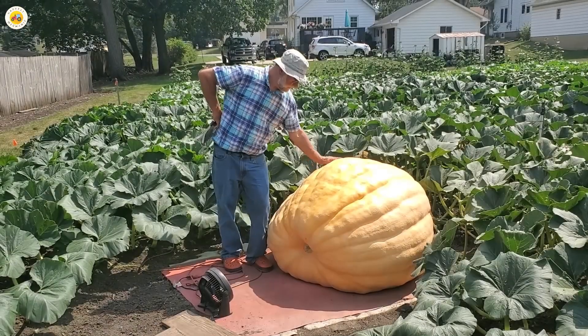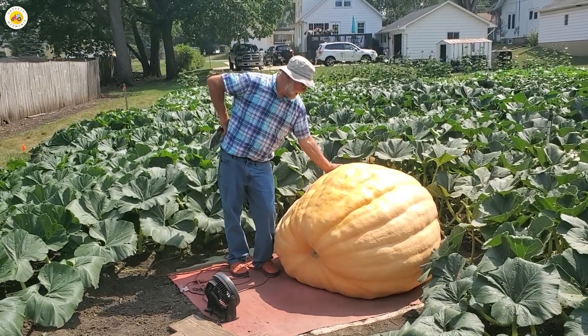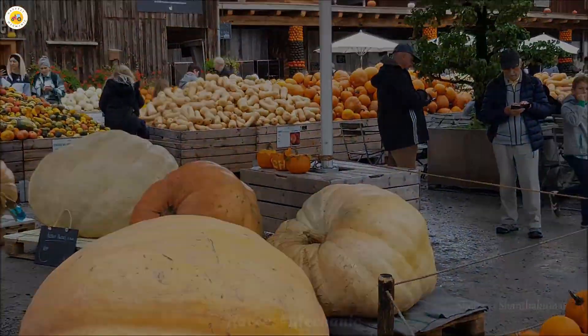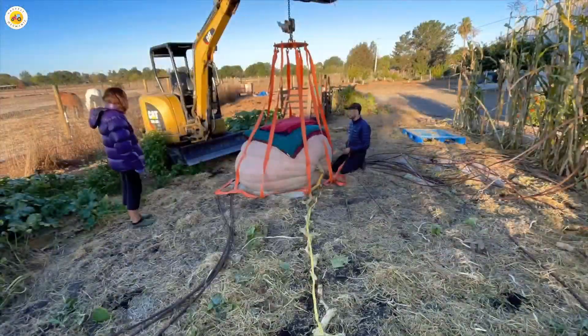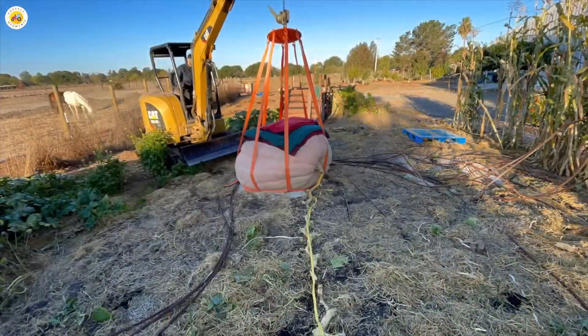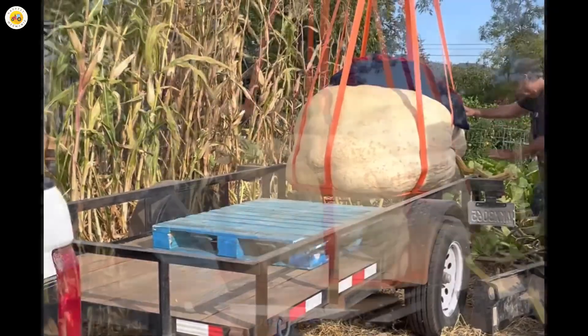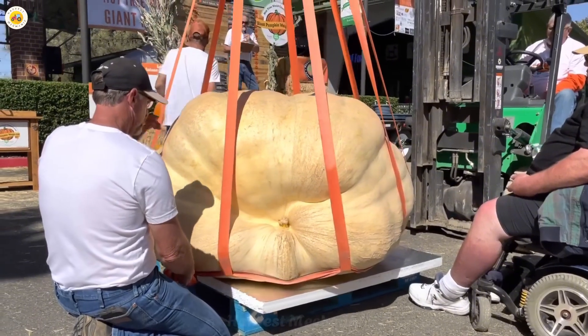And then we have the true giants — massive pumpkins so enormous it's almost unbelievable, weighing over 900 kilograms. These colossal giants aren't for eating; they're born to be the shining stars of dazzling displays and spectacular competitions. Just imagine a pumpkin heavier than a car — it's truly a jaw-dropping masterpiece of nature.